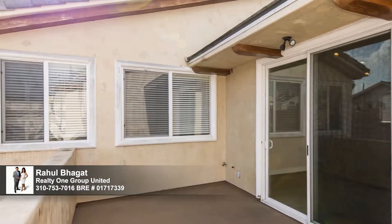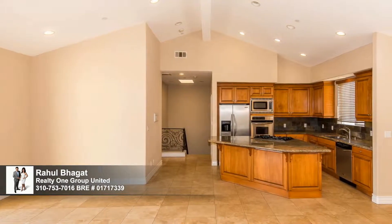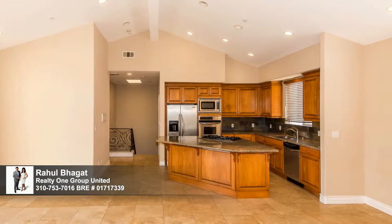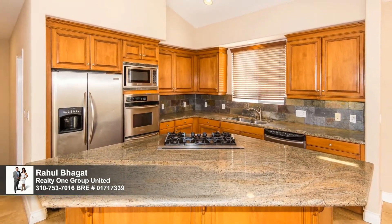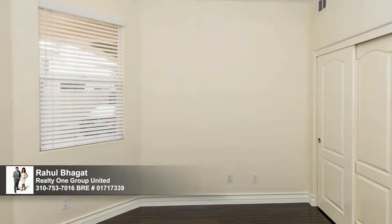Lofty ceilings mingle air with sunlight, and travertine flooring is both pretty and practical in the hospitable great room setting. At its heart, a granite island with a cooktop welcomes buffet serving and casual snacking alongside a kitchen finished with stainless steel appliances. There's space for everyone and everything in this townhouse, so pack your bags and bring it all.